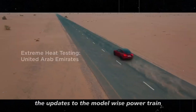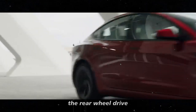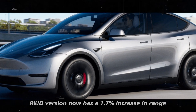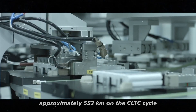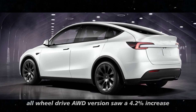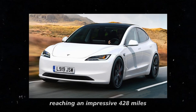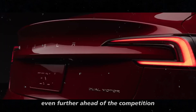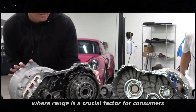The updates to the Model Y's powertrain also brought improvements in range. The rear-wheel drive RWD version now has a 1.7% increase in range, reaching 344 miles — approximately 553 km on the CLTC cycle. Meanwhile, the long-range all-wheel drive AWD version saw a 4.2% increase, reaching an impressive 428 miles, about 689 km. These figures put the Model Y even further ahead of the competition, especially in a market like China, where range is a crucial factor for consumers.